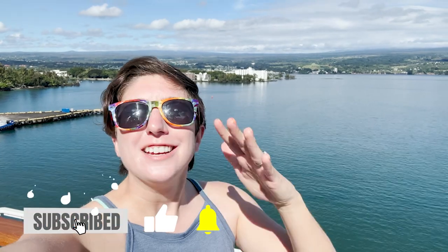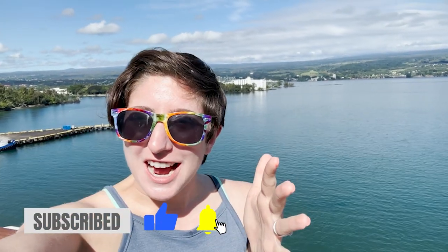Aloha, happy travelers! Welcome back on board Pride of America, Day 4, ported in the beautiful Hilo on the Big Island of Hawaii. We're here today to explore the port and have a great time. My partner in crime is getting a rental car so we can explore the island. I'll toss it over to him to show you that process and we'll meet back up. Day 4 in beautiful Hilo, Hawaii begins right now!